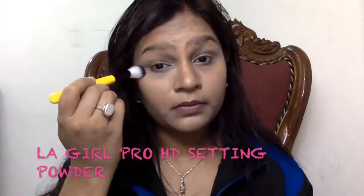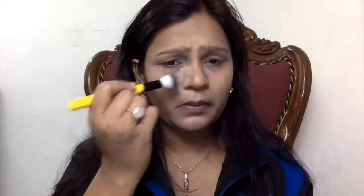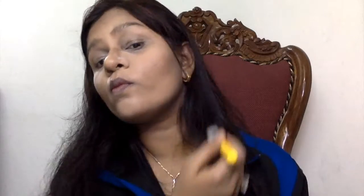Taking the LA Girl Pro HD Setting Powder, I'm applying a thick layer under my eyes to bake the concealer and to catch any fallouts. I'm not a huge fan of this powder — it's way too silky and powdery, it just flies away from the face in no time.